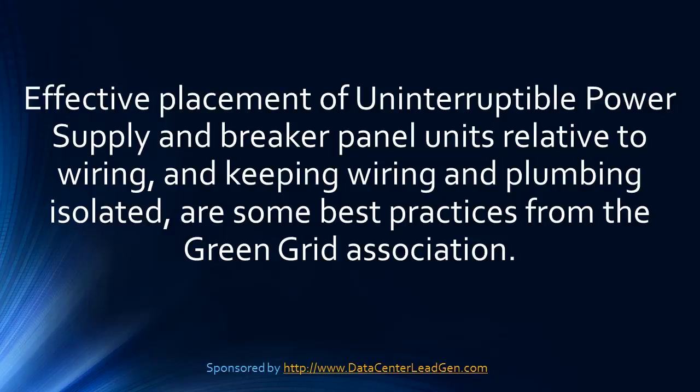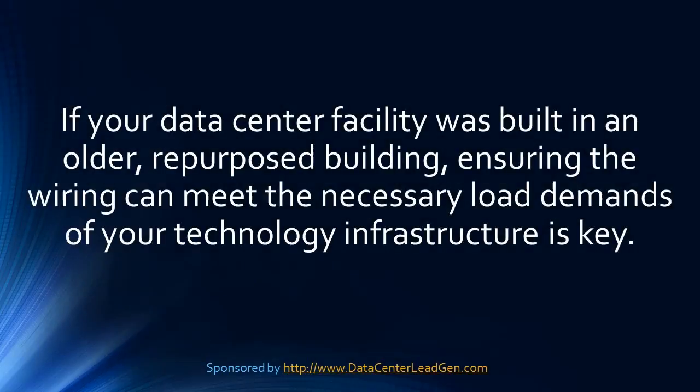Effective placement of uninterruptible power supply and breaker panel units relative to wiring, and keeping wiring and plumbing isolated, are some of the best practices from the Green Grid Association. If your data center facility was built in an older repurposed building, ensuring the wiring can meet the necessary load demands of your technology infrastructure is key.